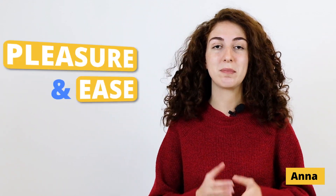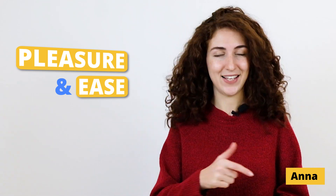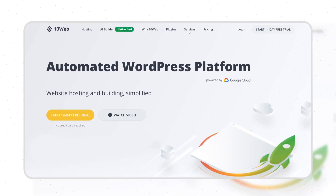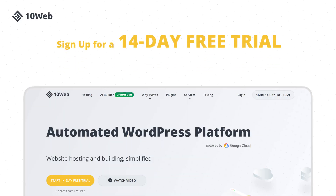Hey folks! This is Anna with 10Web and I'm here to share with you the pleasure and ease of building a website for your agency clients. This video is brought to you by 10Web, an automated WordPress platform powered by Google Cloud, specifically designed for agencies. Sign up for our 14-day free trial right now and experience the true innovation.